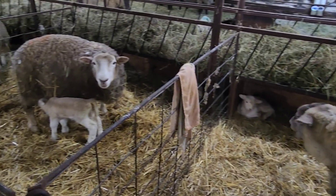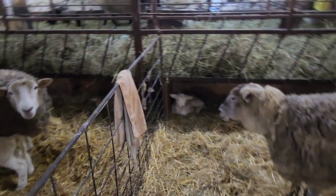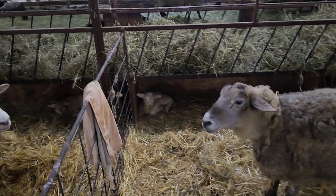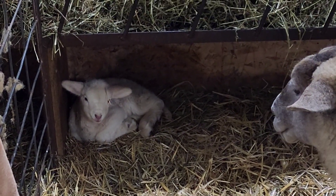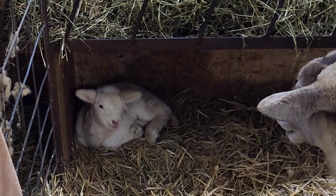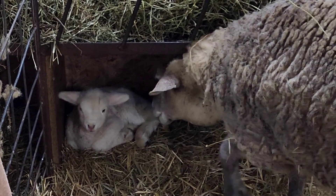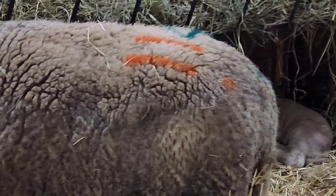You look beautiful, sweetheart. Belle, are your lambs nursing? Well, the ewe lamb actually looks really bright-eyed and bushy-tailed. I look for crying lambs. She just talked to her. I'll get them up in a minute and see how they're doing.